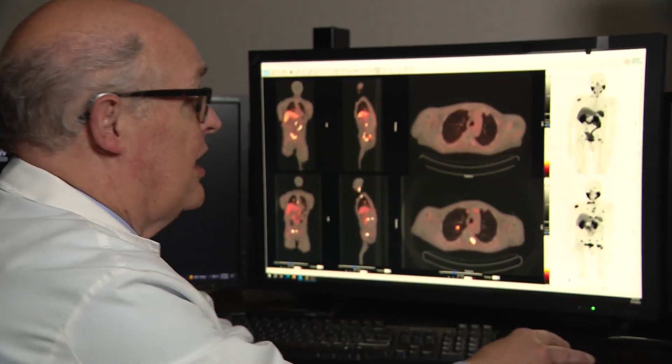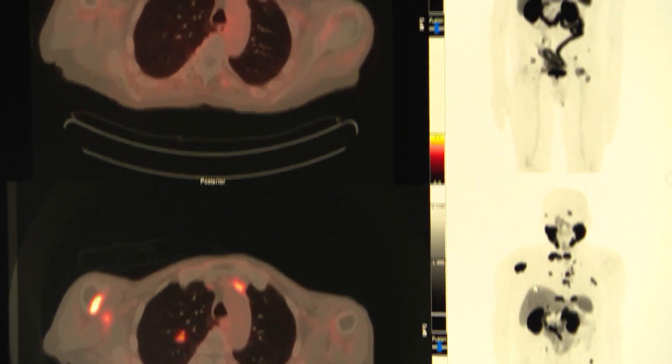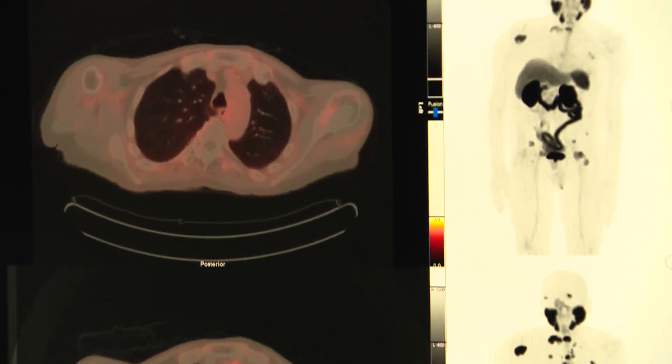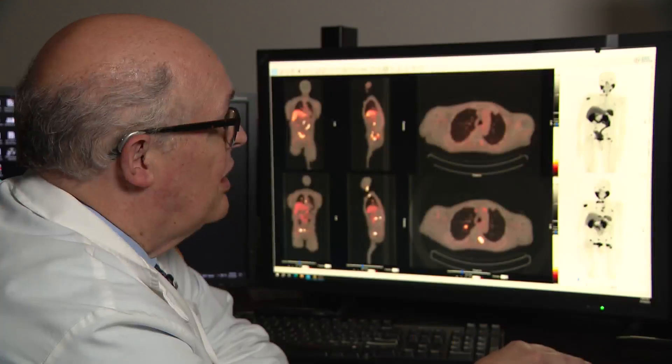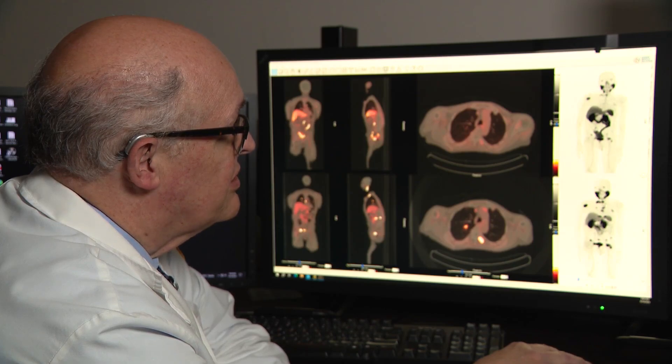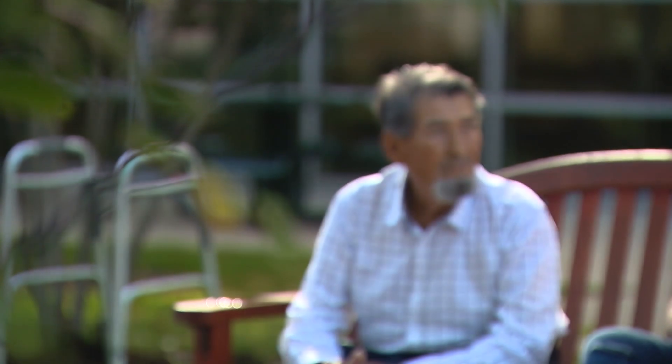So side by side here, you can see that this is his scan before he received any treatment, and here is his scan after he received the treatment. You can see many of these areas in his chest have gone away, including a tumor in his lung and many of the spots in his bones.